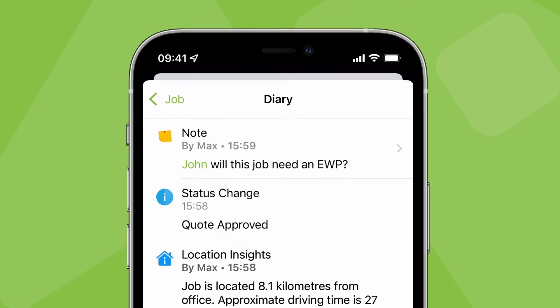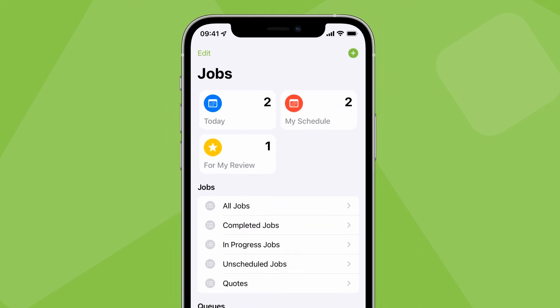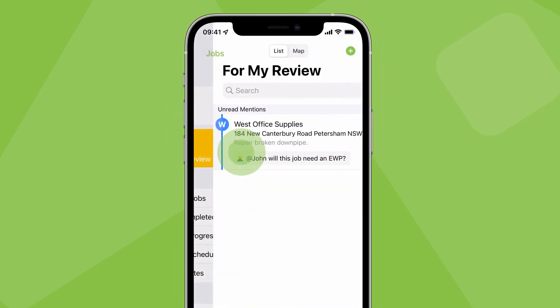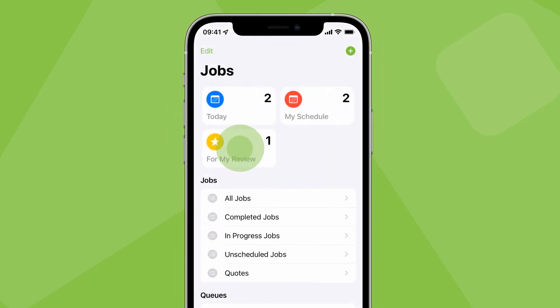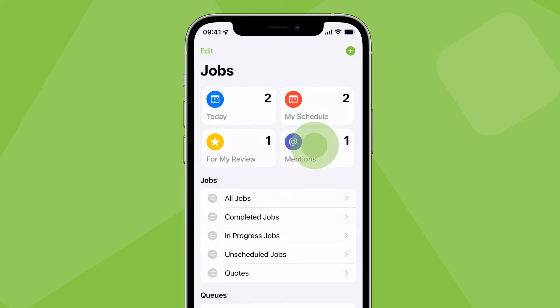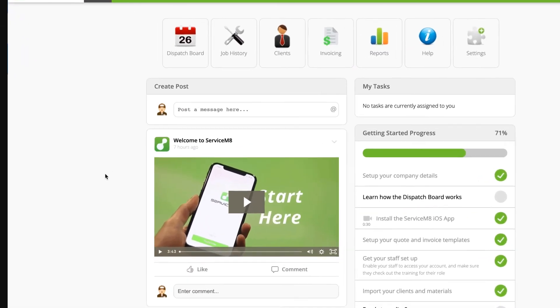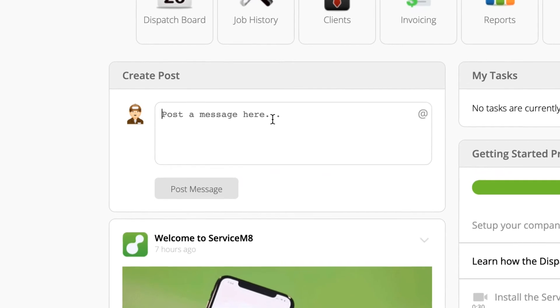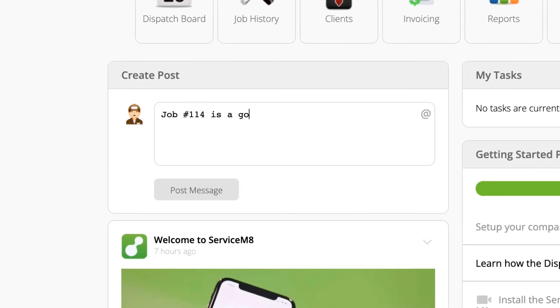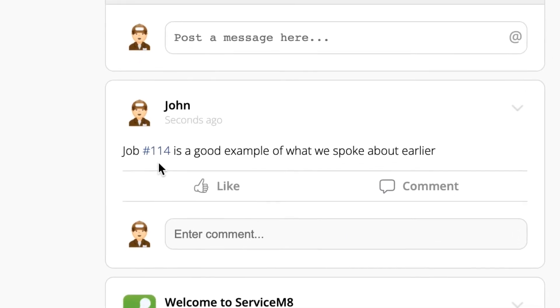When you're mentioned in a job note this way, it's probably important to that job progressing in some way, so these mentions will also appear in the For My Review list and your mentions list. Similar to mentioning team members, you can also tag specific jobs in job notes and activity feed posts. Just type a hashtag immediately followed by the job number and it will become a hyperlink to open that specific job card.